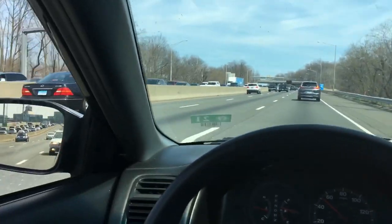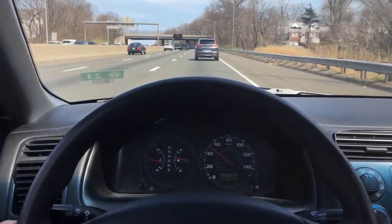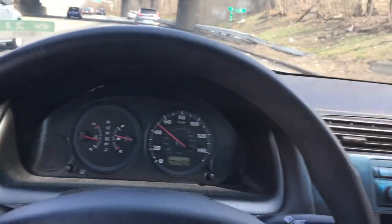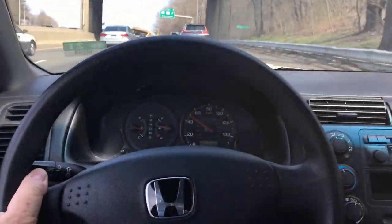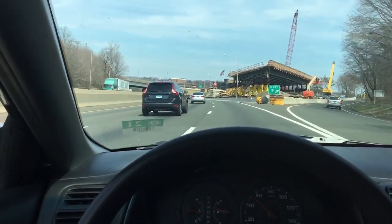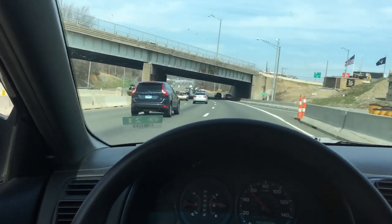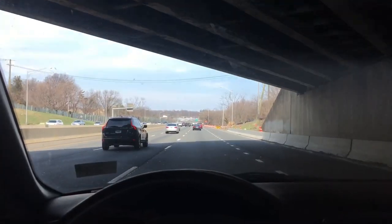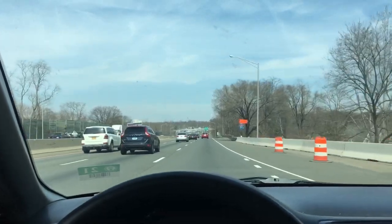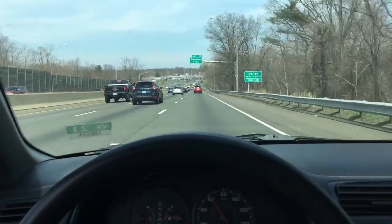I'm heading up to the other Home Depot location. I'm on 95. I'm actually driving my son's beater college car - he took my other car up to school so he left this thing behind. I've been driving a truck so long, in this thing it feels like a go-kart. Once I get up to the other location, I'm going to shoot the video and see what this store is all about. I haven't been up here in about a year since the new one opened. Stay tuned, see you soon.